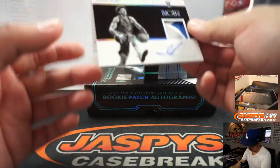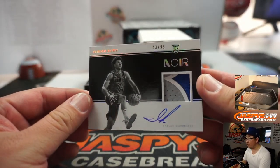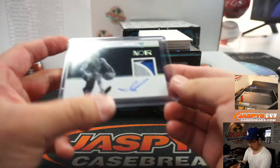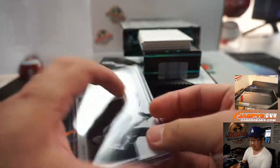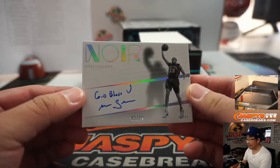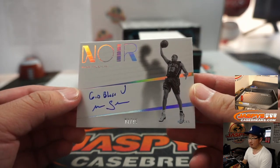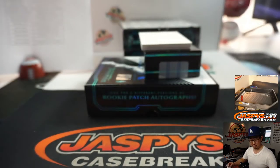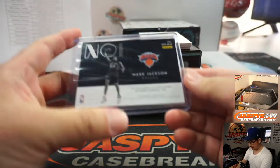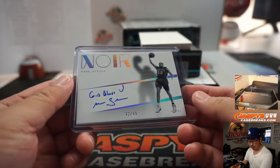Jared Allen for the Nets — Mark. For the Mavs, Isaiah Roby, 43 out of 99, three-color jersey and autograph — that's Lynn. We've got a win with the Mavs. 92 out of 99 Knicks card — that will be for Wayne Stock.